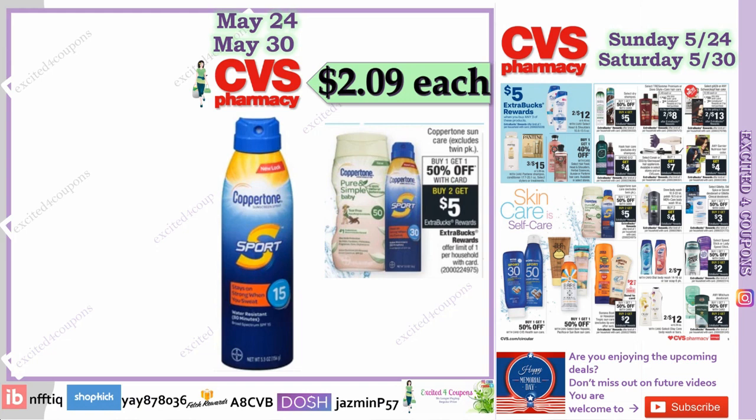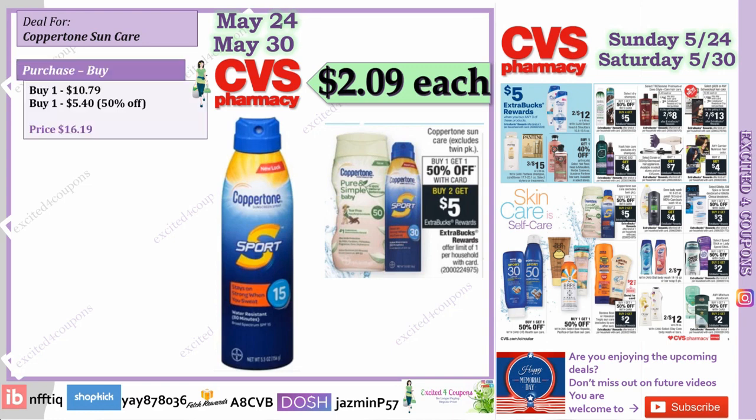This deal is for Coppertone, and as you know this is an item that can be very expensive. It's going to be buy one get $1.50 off, buy two get $5, with a limit of one. Just a heads up — because it's Memorial Day weekend, there are no inserts coming, so any coupons will be ones we've already received or printable/digital coupons.